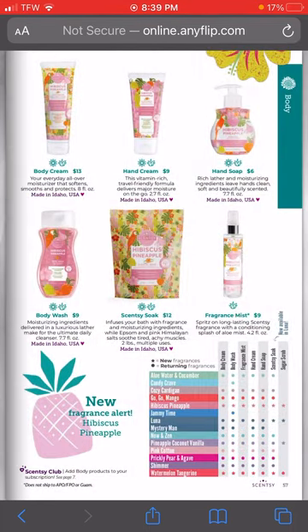We also have Hibiscus Pineapple and Watermelon Tangerine coming in all the body line products. For those of you who were upset that we lost some of the fragrance line from the fall, they are replacing them with these amazing scents. So get your hands on those Scentsy Soaks!